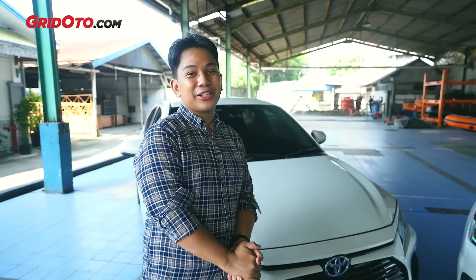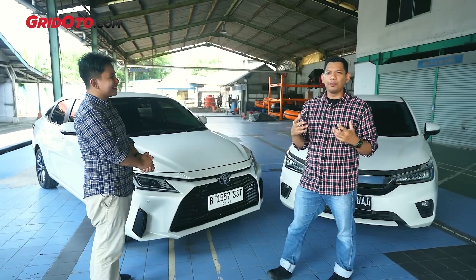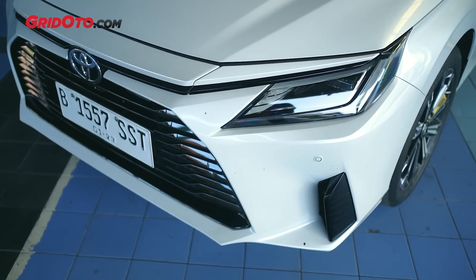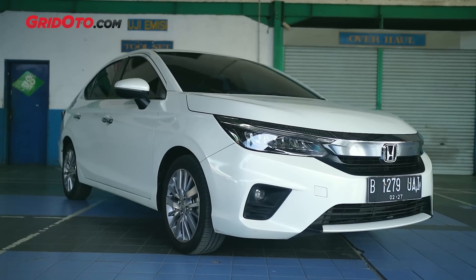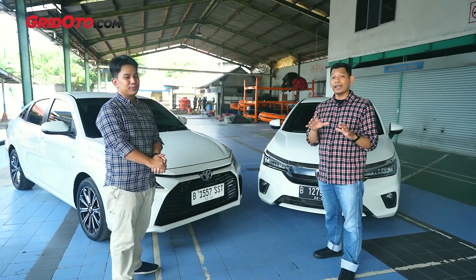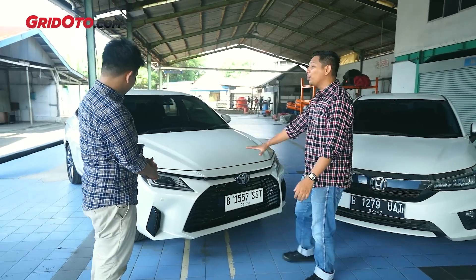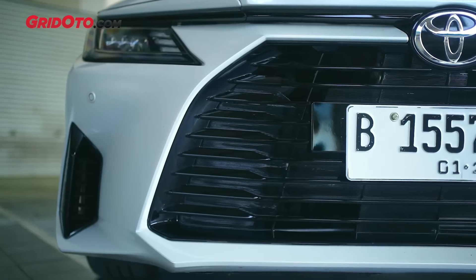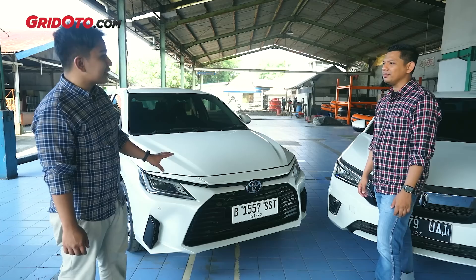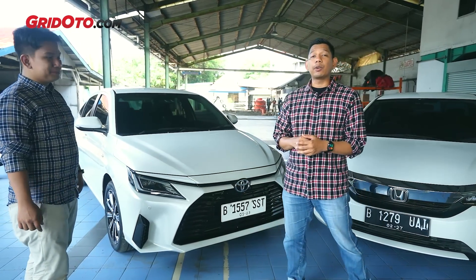Kita mulai dari eksteriornya. To the point saja ya. Kalau yang hatchback itu yang RS memang tampilannya agak sporty, tapi kalau kita lihat ke Vios, luar biasa. Grillnya ini mirip sama Camry, dengan jari-jaris kotak-kotak, trapezium gitu. Emang ini bahasa desain baru dari Toyota.